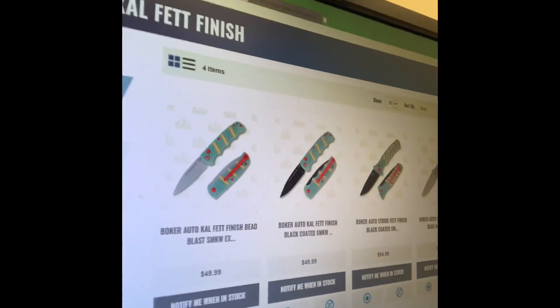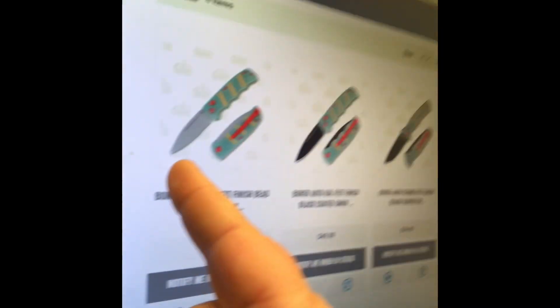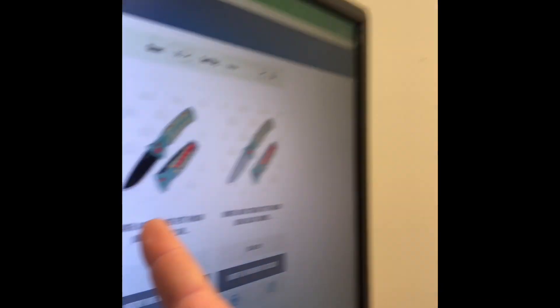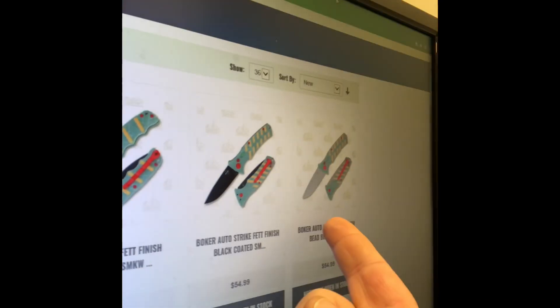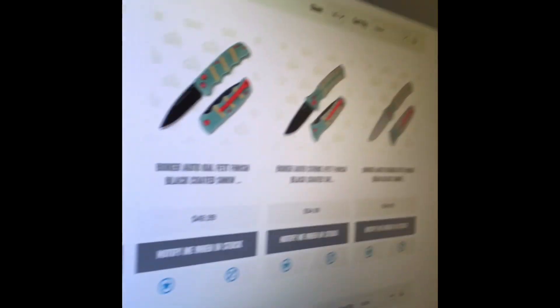Check it out. Here we have the Kalashnikov Auto with satin finish and black finish, and the Auto Strikes in also black and satin blade finishes. The retail's going to be 50 bucks for the Kalashnikov Auto and 55 for the Auto Strikes.